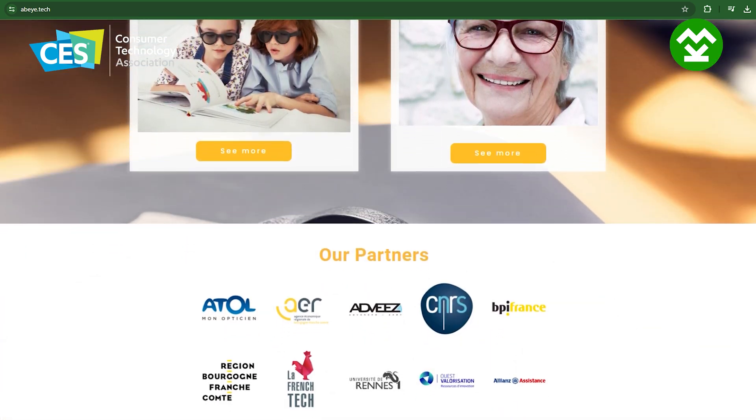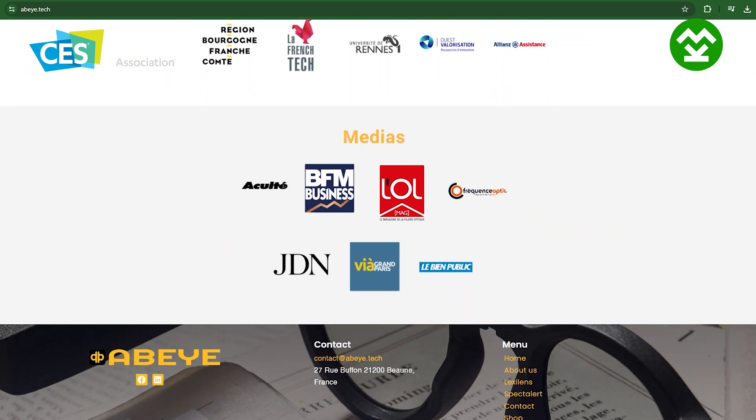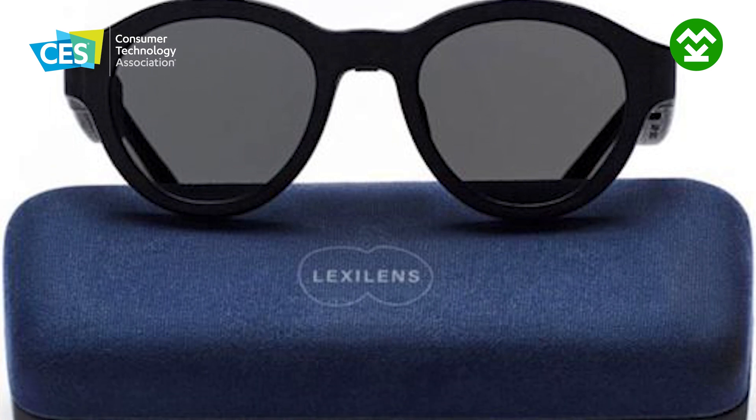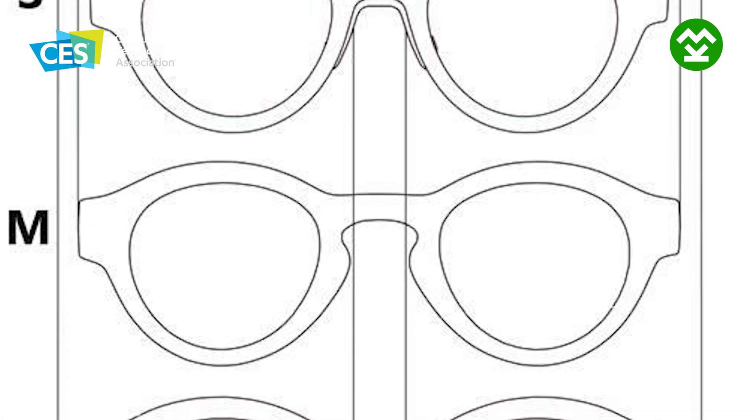We ship worldwide. During CES there is an offer — 20% off. And we offer, most importantly, a 30-day money-back guarantee. People can try it at home for 30 days; if they're not satisfied, they return it and we refund — no problem, no questions asked. This can be adjusted to your prescription with an optician. But today we are selling to consumers directly, and we are looking for partners.